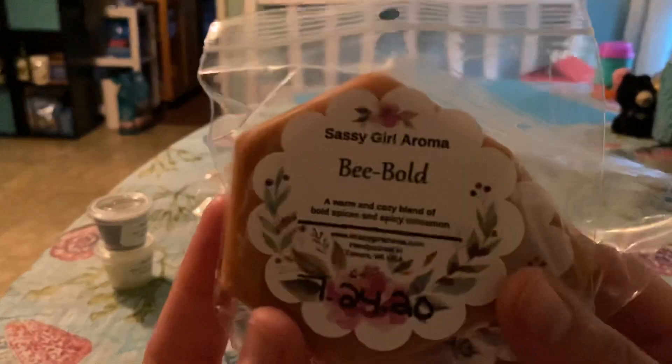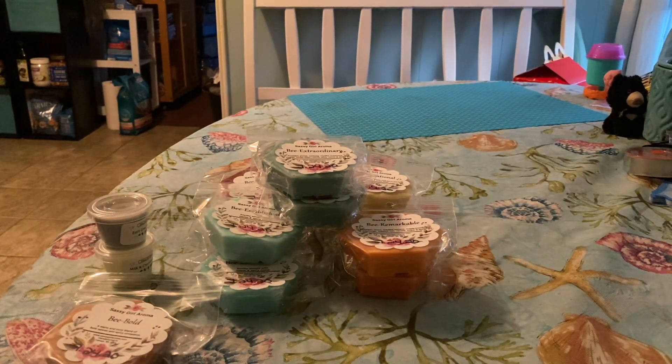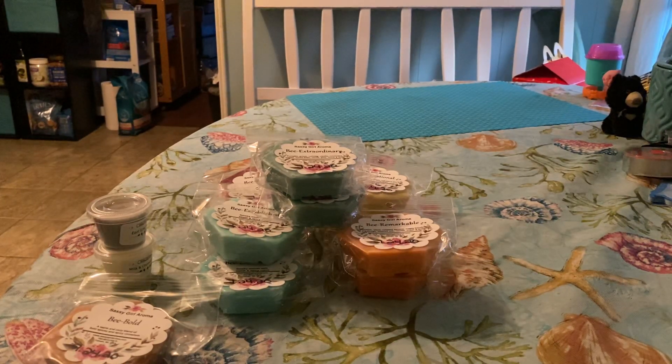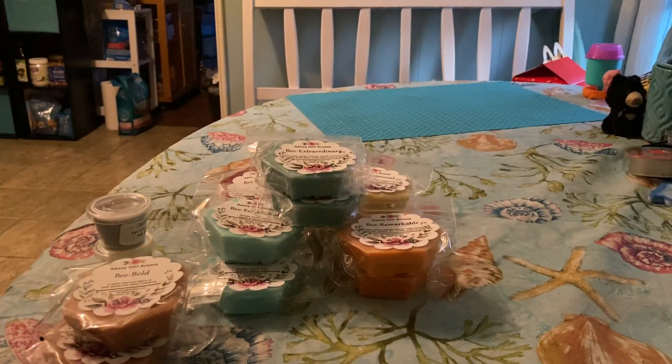The next one I have is Be Bold, and it's a warm, cozy blend of bold spices and spicy cinnamon. This one I was scared of because I don't like spicy cinnamon, but it's got kind of like a sweet note to it — like it's not all spice. So I may be okay with that. I have pink sugar birthday, so I'm thinking birthday cake and pink sugar would make this bearable. I think when I melt that, I will mix it with pink sugar birthday just to kind of cut that spiciness.